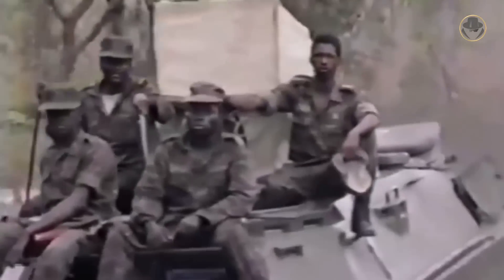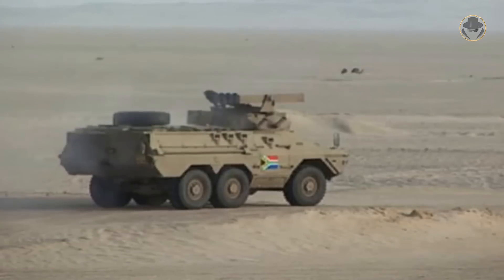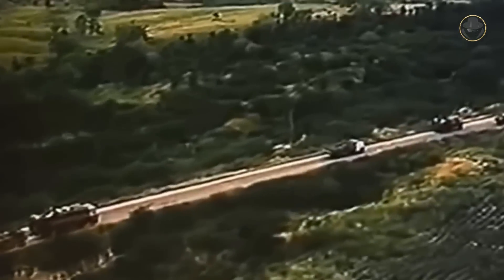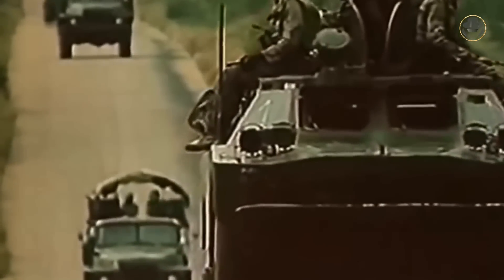The BRDM-2s used by Angola and Cuba in the Angolan border war had no chance against the 90mm guns of the South African Ratel. The South Africans did not hesitate to fire ZT-3 missiles from RATL anti-tank vehicles to destroy BRDM-2s. But hitting this fast vehicle was not an easy task, so Angolan and Cuban casualties were relatively low. Even Soviet advisers operating in the region preferred to travel in the relatively safer BRDM-2s.